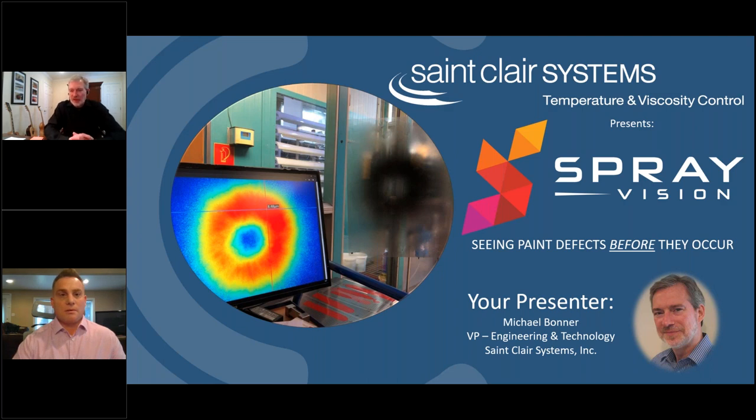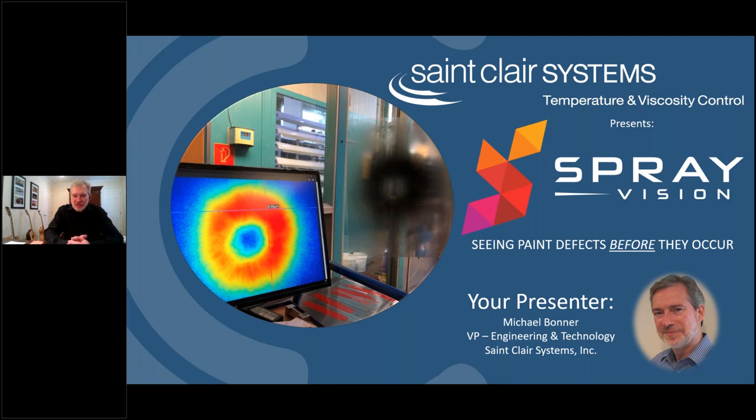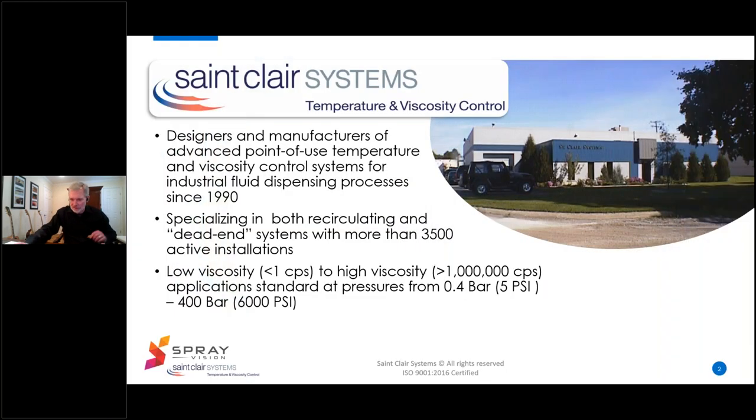Welcome everyone, thank you for joining us. I'm Mike Bonner and today we're going to introduce some exciting new technology for us and for anyone who sprays coating onto their parts. But before we dive into it, let's first introduce the players. If you're not familiar with St. Clair Systems, we design and manufacture advanced point-of-use temperature and viscosity control systems for industrial fluid dispensing processes.